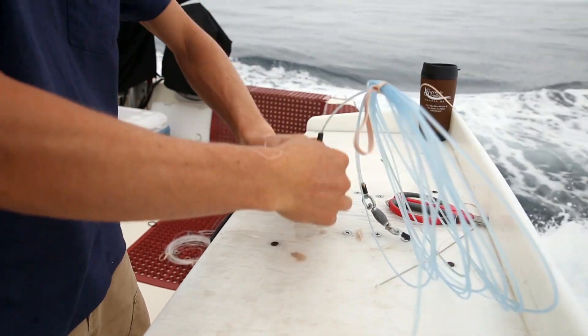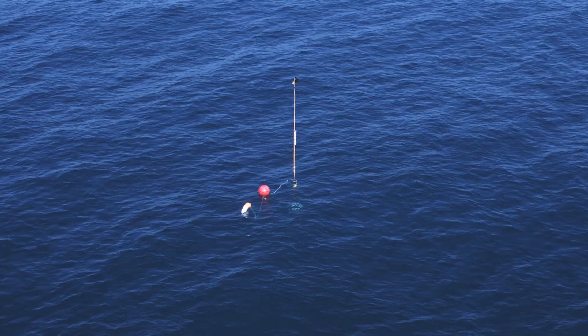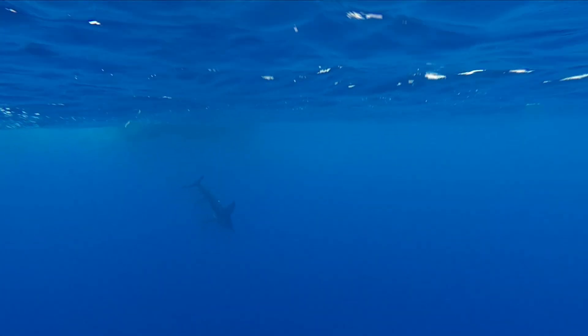Fishermen use up to 30 hooks at one time from 10 different buoys. When a swordfish or any other species takes the bait, we see a change in the position of these buoys. When the white buoy pops to the surface, the fishermen know something's on the line.